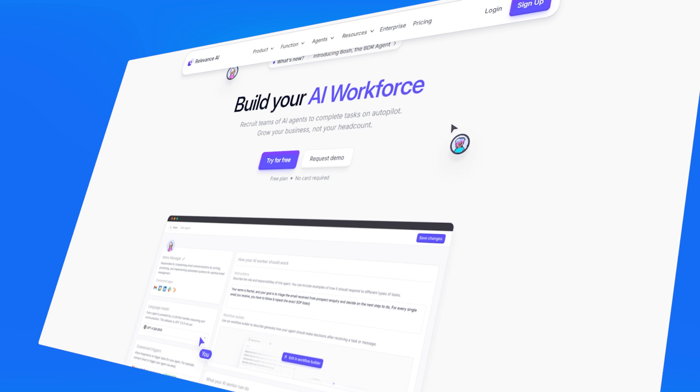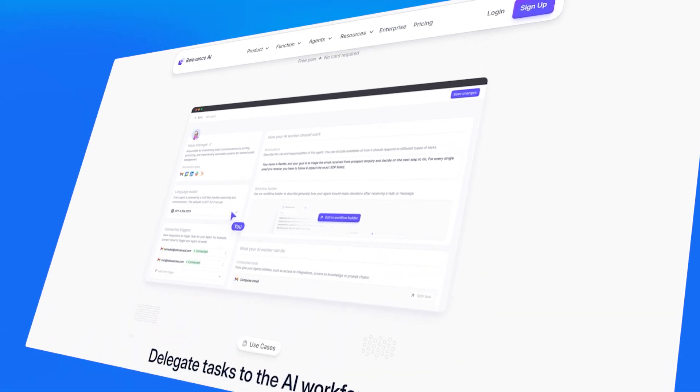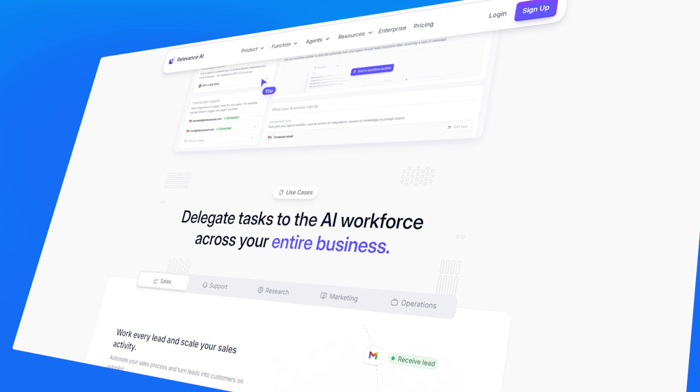Moving on to the next AI automation tool: Relevance AI. The website is relevanceai.com. Relevance AI is an advanced AI platform that lets you create AI agents and build many different types of automations. It's designed to help businesses build and scale AI workforces that can automate complex workflows, managing data-intensive and repetitive tasks such as data analysis, customer service support, sales prospecting, and much more. It provides an accessible way for teams to leverage AI without an extensive technical background.